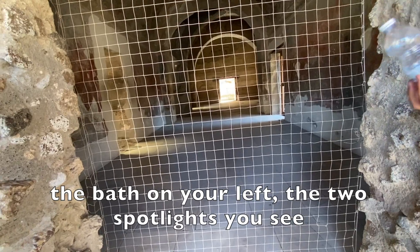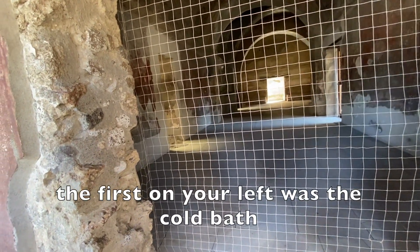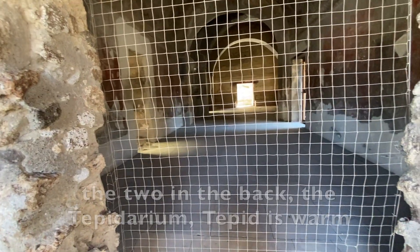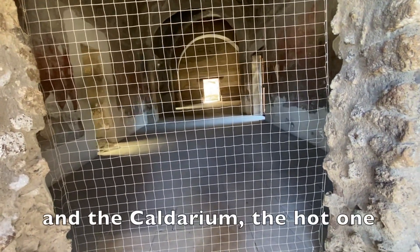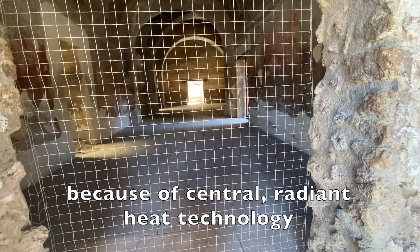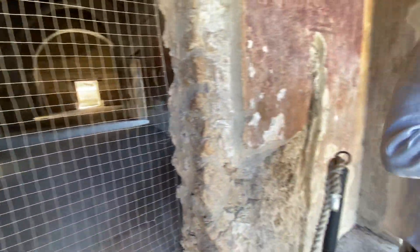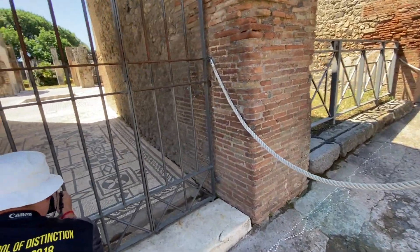The bath on your left — the two spotlights you see — the first on your left was the cold bath, called the frigidarium, the cold one. The two in the back: the tepidarium, tepid-warm, and the calidarium, the hot one — because of central radiant heat technology. Mind-blowing stuff. And there's an original toilet — everything you see is original.